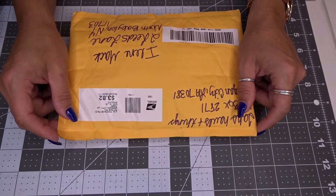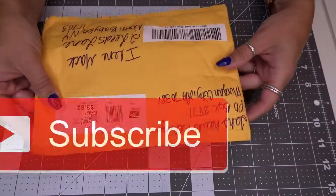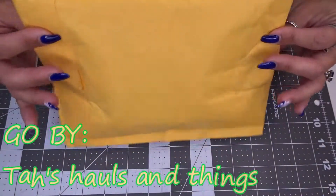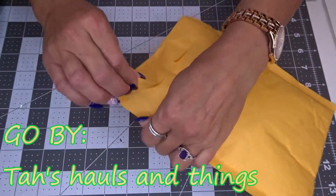Hi guys, it's Eileen here. Welcome to my channel. I just wanted to jump on here fast and show you this package I got from Taz Holes and Things. Tiffany does a lot of different giveaways, guys, and her channel's a lot of fun.